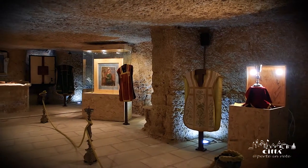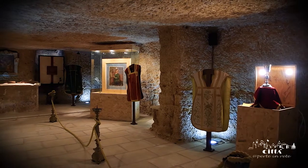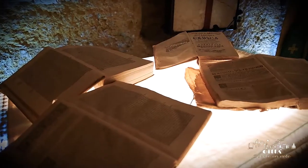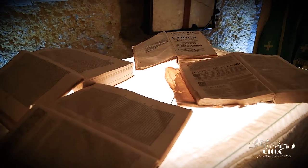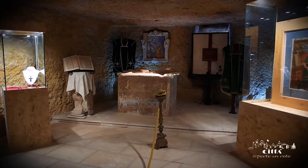A few steps from the Mother Church, characteristic is the cave of the Embrace that houses the headquarters of Mumig, a museum that collects artifacts and liturgical clothes that tell the story of the Mother Church of Miggiano.